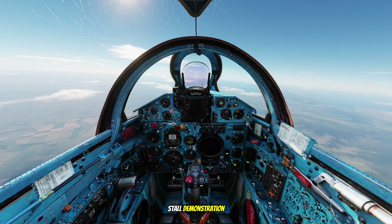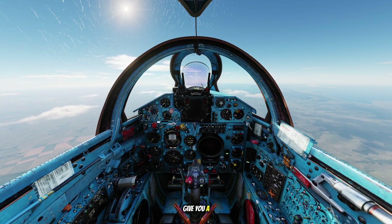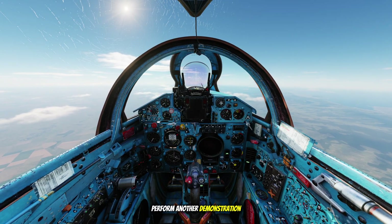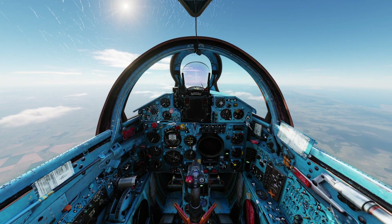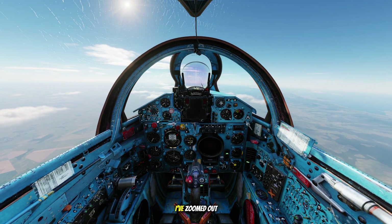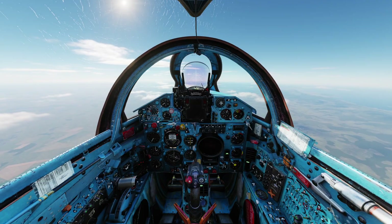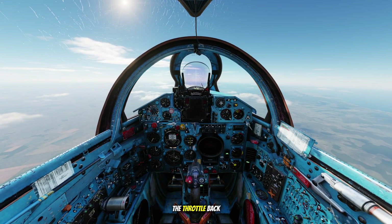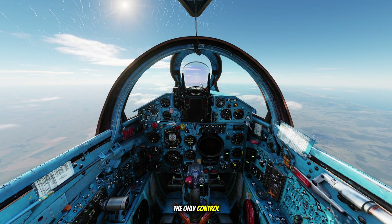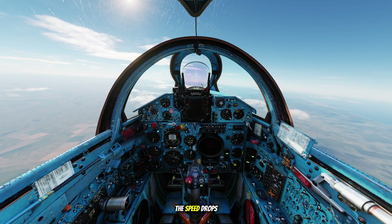In the previous stall demonstration, you might have missed some details because the speed decreased so rapidly due to the speed brakes. To give you a clearer understanding, I'm going to perform another demonstration — this time without using the speed brakes. Currently I'm at 5,000 meters altitude and 600 kilometers per hour. I've zoomed out the cockpit view so you can clearly see the movement of the stick and how the aircraft responds. I'll slowly bring the throttle back to idle while trying to maintain level flight. Since there isn't enough thrust to keep level, the only control I have left is increasing the angle of attack.